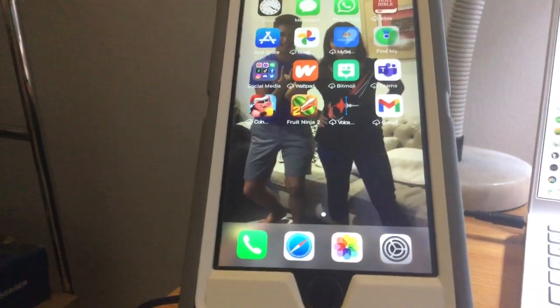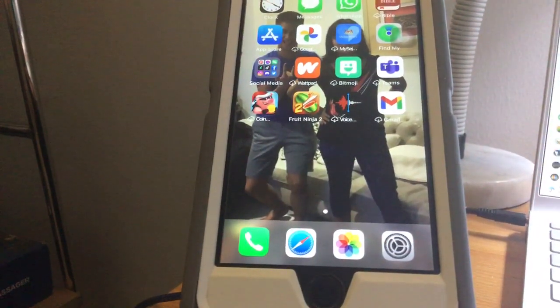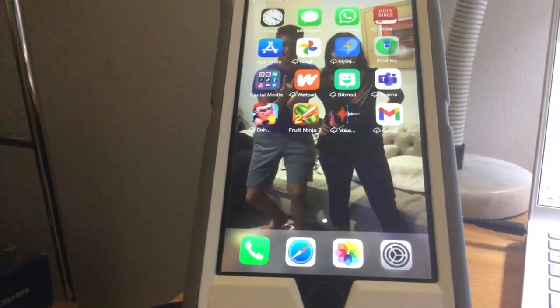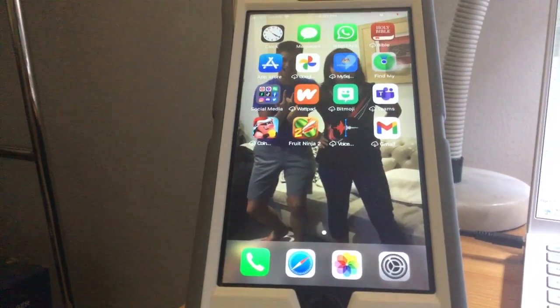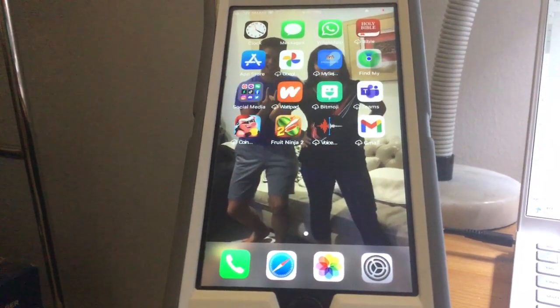So all of my apps will actually get transferred to the new phone. If you were thinking I'm going to play a lot of games like Fruit Ninja on the new phone — yeah, we're not going to go through that one. But anyways, that's all.